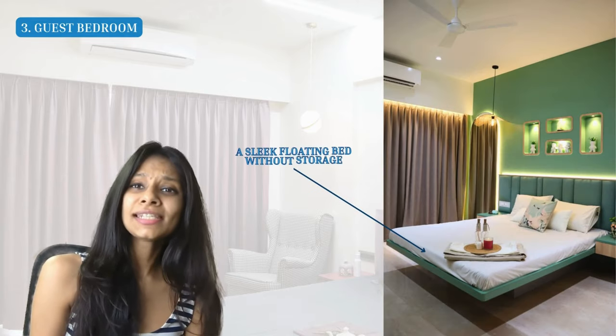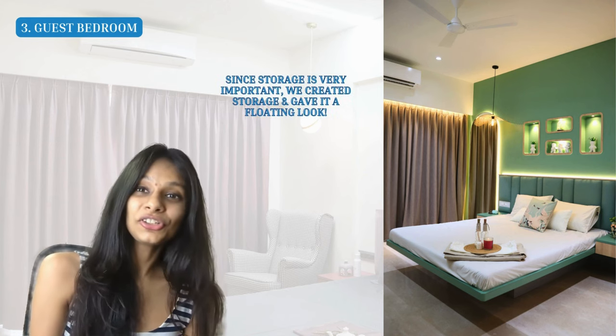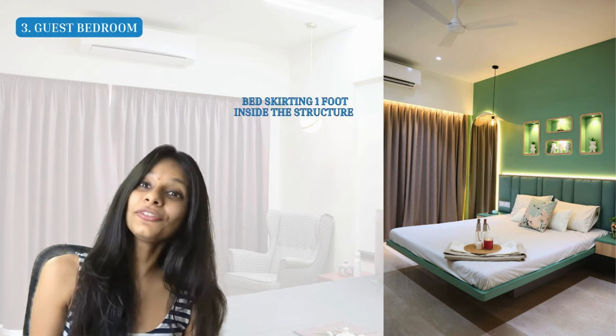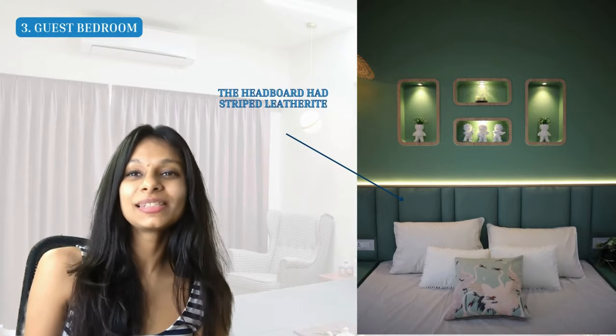The most stunning feature is the bed — a sleek floating bed with no visible storage, but we found a smart solution. The client wanted a floating look, so we took the skirting structure and placed it more than a foot inside the bed frame, so you can barely see it and it looks floating. But when you lift it via the hydraulic fittings, you can actually store things inside. How cool is that?